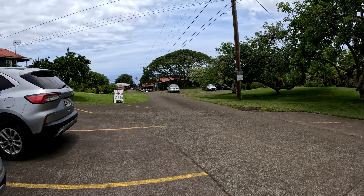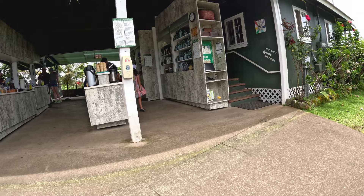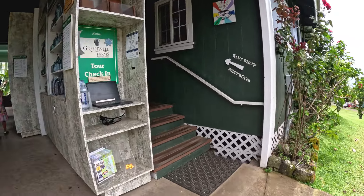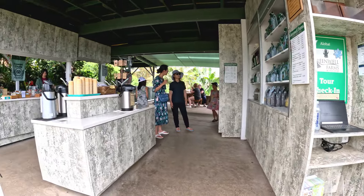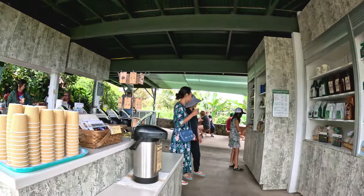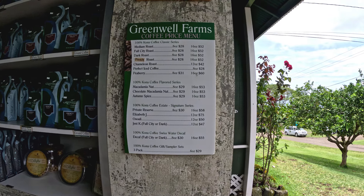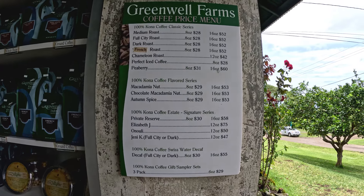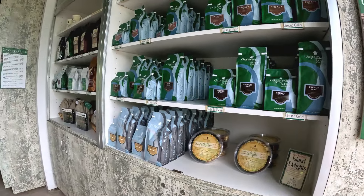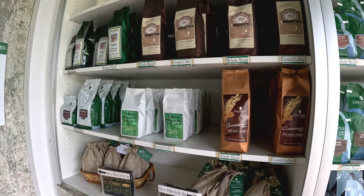So we're parked in this lot. There's a sign there — farm tour — so we're gonna go right up here. Here's the sign up, so you check in there. There's a gift shop. There's this area you can taste coffee, the coffee they have out for free. And they also sell them by the bags. You can get them in grounds or whole bean. And they have them out on display, so you can purchase any of these flavors that they have.